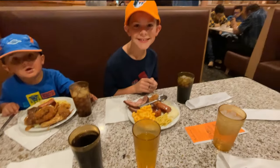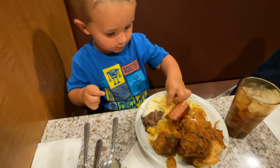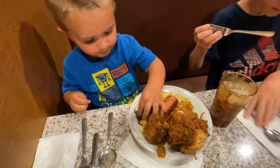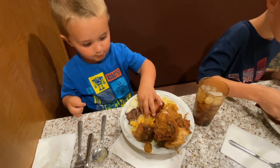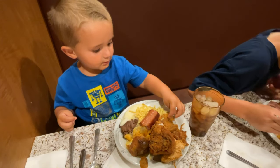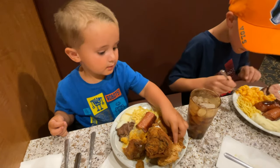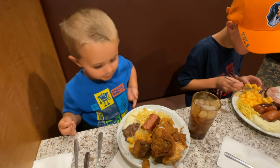That looks really, really tasty. Henry, what did you end up getting? That's beef and that's chicken — and those are sweet potatoes, and that is gravy, and that has more chicken. You really racked up.